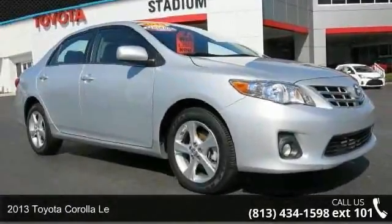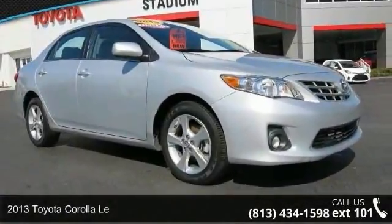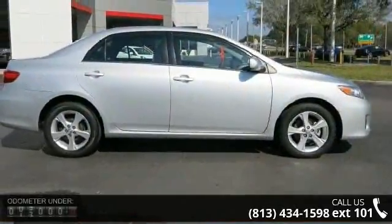Arrive in style with this 2013 Toyota Corolla. If you are looking for a first-rate auto, this one could be yours today.